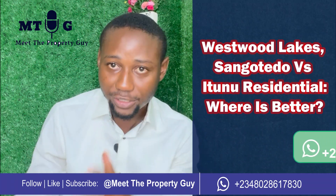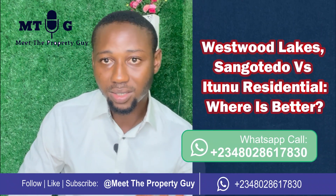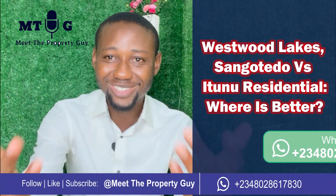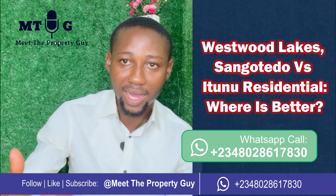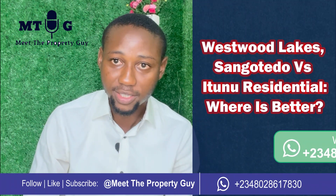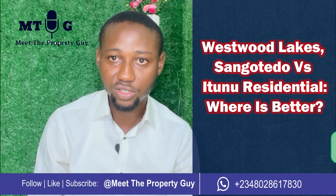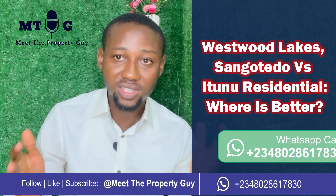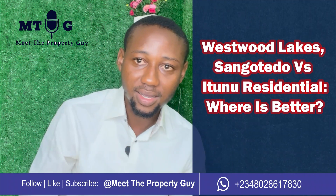Let's first analyze the two locations. Westwood Lakes is located in Somwatodo, Monastery Road, which is around three to four bus stops after Ajah. Popular landmarks around Monastery Road include the Novari Mall, Emperor Estates, Emperor Mall, Diamond Estates, LSDPC Estates, and Jubilee Estates. Most of these estates already have people residing there and renting apartments.